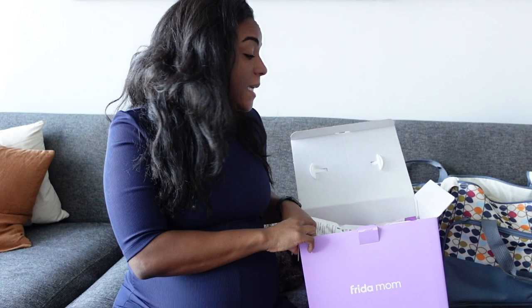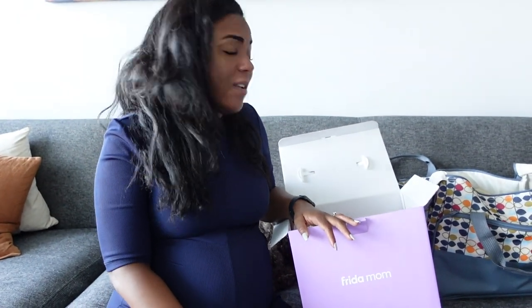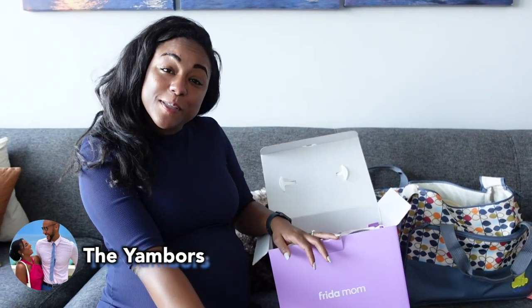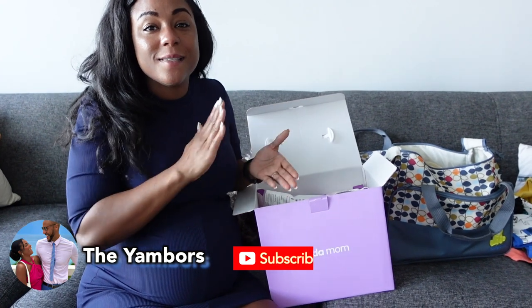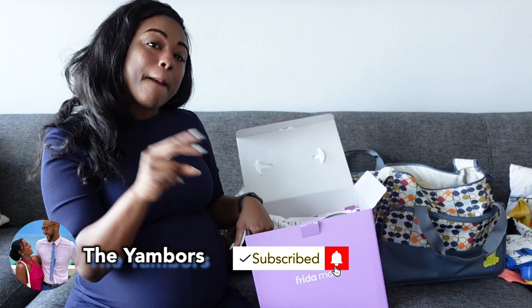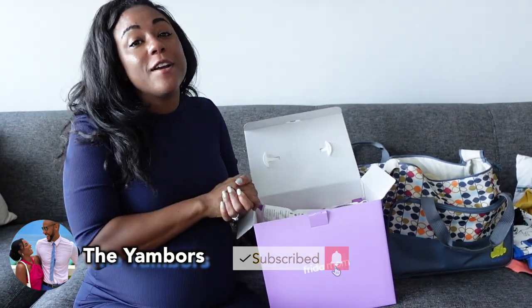I hope you guys liked this unboxing. Of course, once the baby is born and I've had some time to recover, I'll let you guys know what I think — obviously right now I'm going off the reviews, so I'll share my personal experience to let you guys know if it was truly worth it. Again, this is the Frida Mom vaginal postpartum kit. Baby will be here in June, which we are very very excited about — so we're in our six-week countdown. Thank you so much for watching, and remember there is joy in the journey!